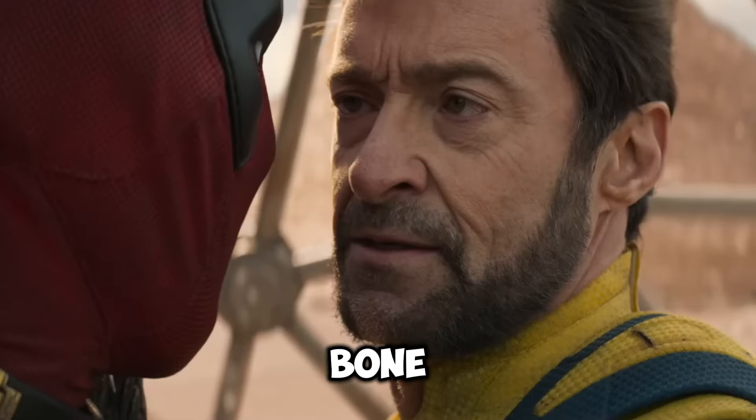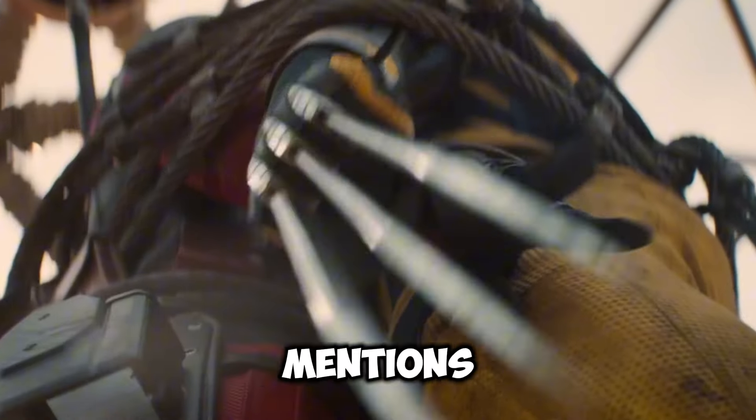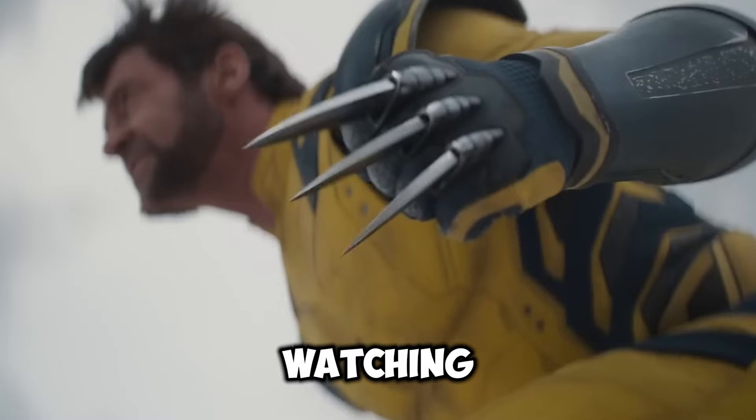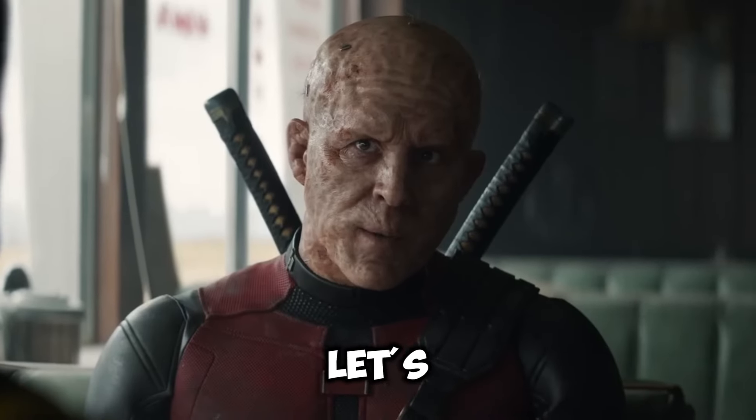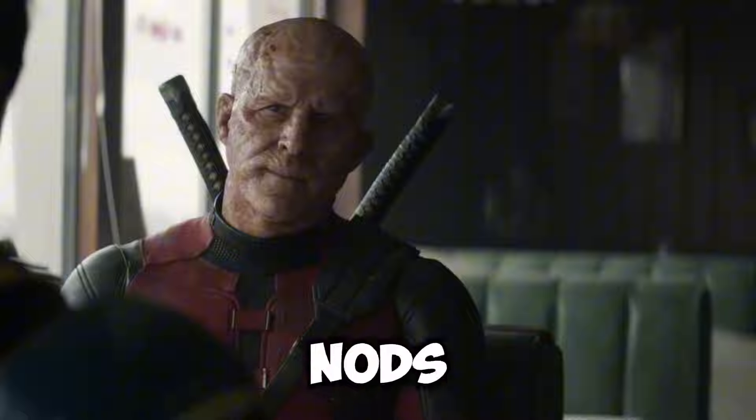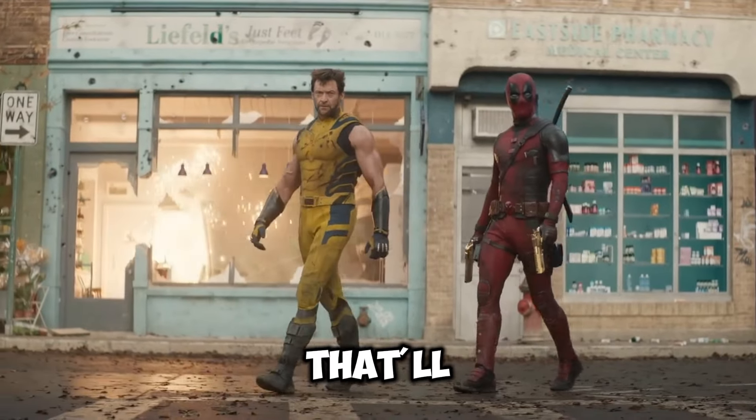Ever heard about Deadpool's extra bone? In Deadpool 3, Deadpool mentions he's got 207 bones while watching Gossip Girl — a clever wink to Ryan Reynolds' wife, Blake Lively. Let's check out some amazing Easter eggs and hidden nods in the latest Deadpool flick that'll blow your mind.